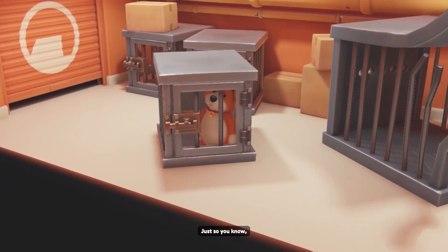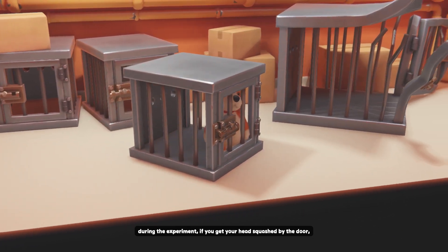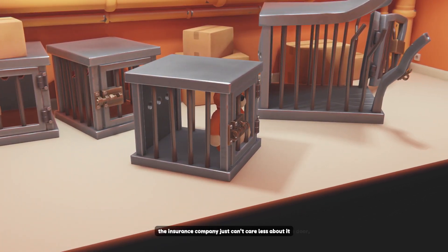Just so you know, during the experiment, if you get your head squashed by the door, the insurance company just can't care less about it.